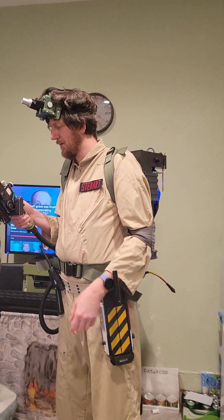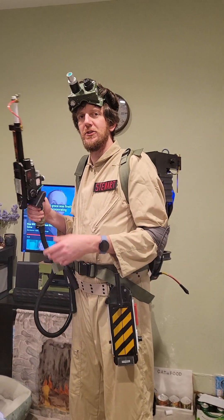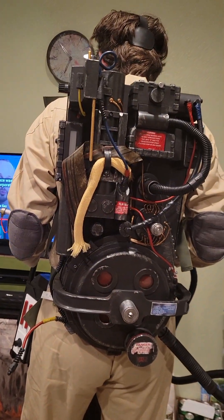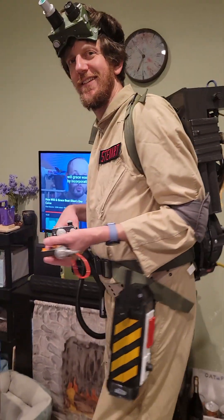You have a ghost-busting gun. Shut off. I guess I'll shut off. Oh, that's so cool. Oh my gosh, yeah.